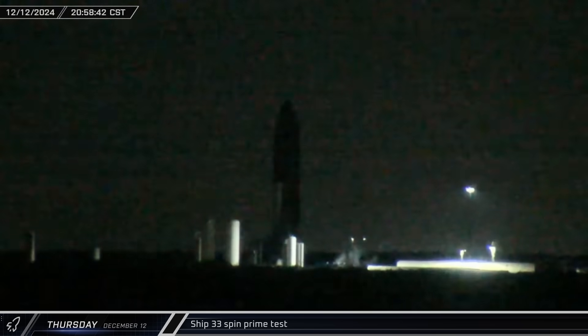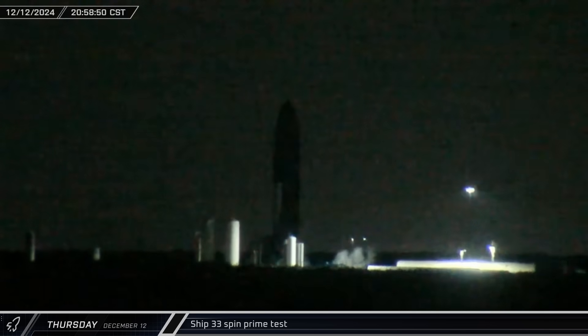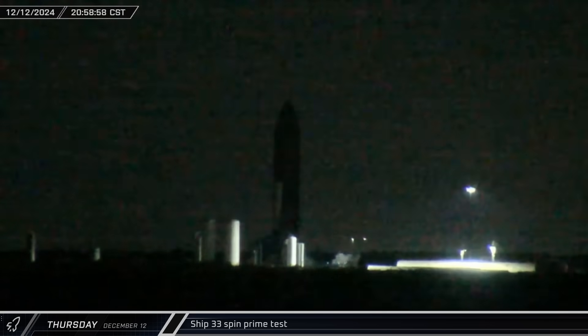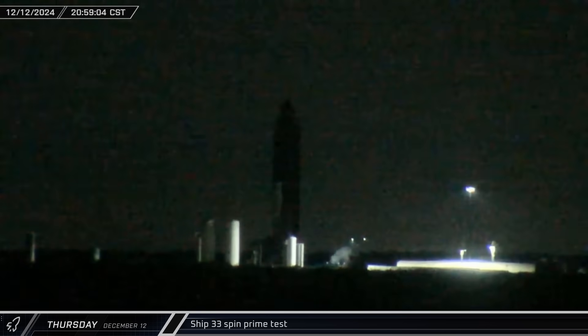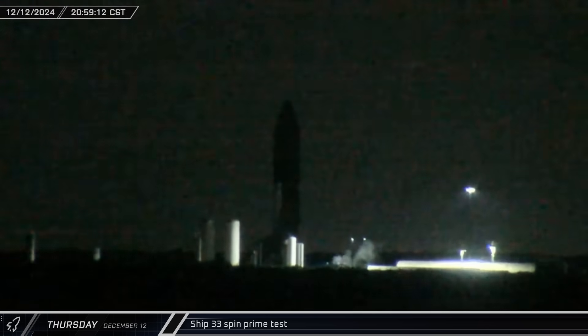Starting off this week over at the Massey Outpost on Thursday night, Ship 33 was loaded with cryogenics as the latest round of testing on the first Block II Starship got underway. Once propellant loading was complete, the rocket performed a spin prime of its six Raptor engines.